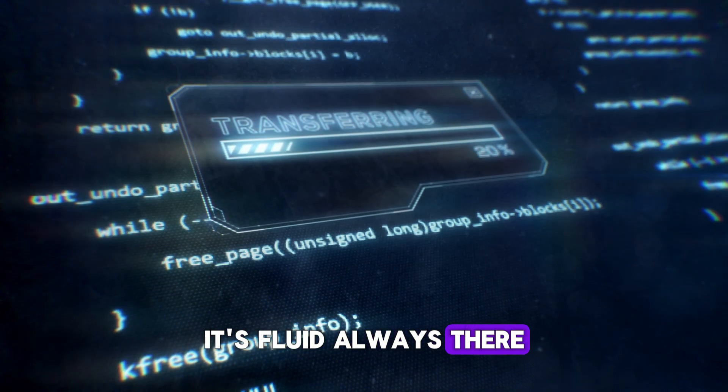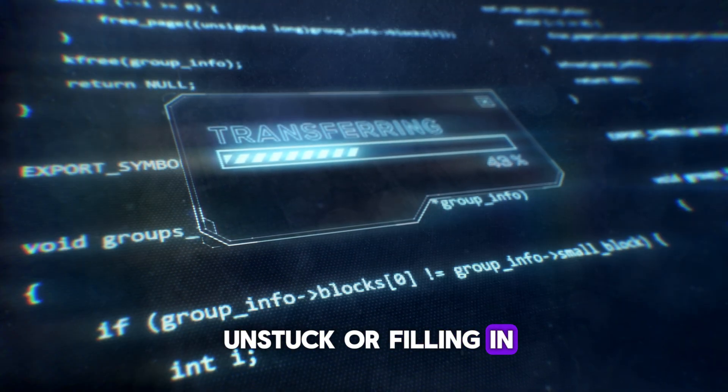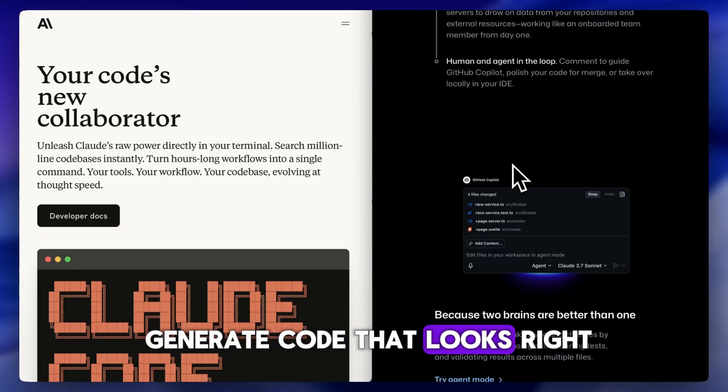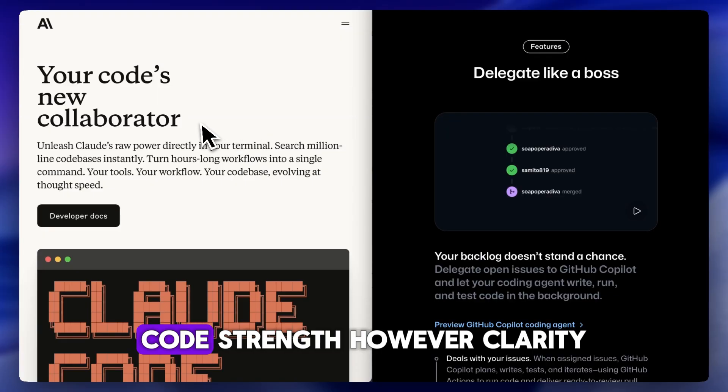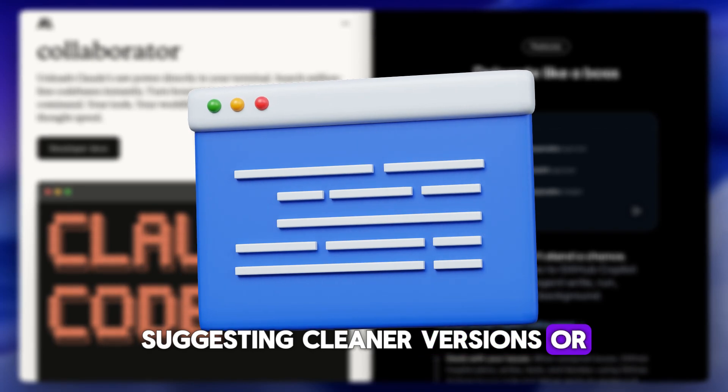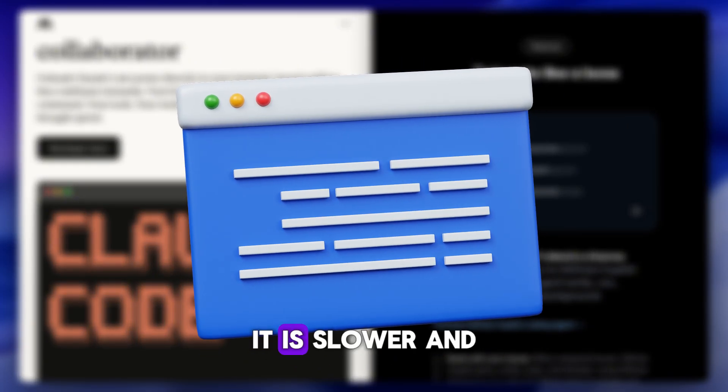Copilot's strengths: speed and integration. It's fluid, always there, and great for getting unstuck or filling in repetitive code — but it doesn't explain much, and it can sometimes generate code that looks right but doesn't actually work. Claude's strength, however, is clarity and structure. It's better at explaining what your code does, suggesting cleaner versions, or reviewing an entire file with feedback.